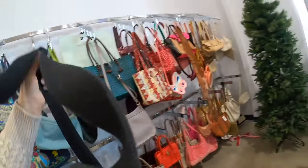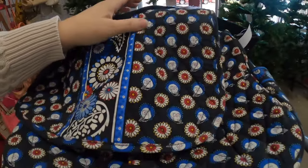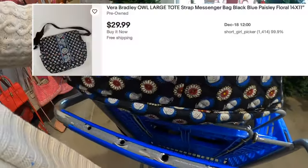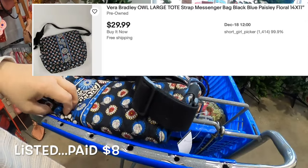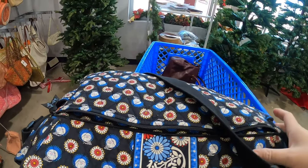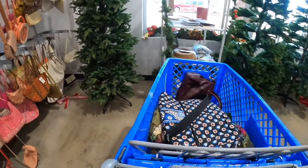I actually sold this pattern in Vera Bradley recently — these are the owls, the night owls. This is a big messenger bag and I really do like it, so that is definitely going to go in the cart.